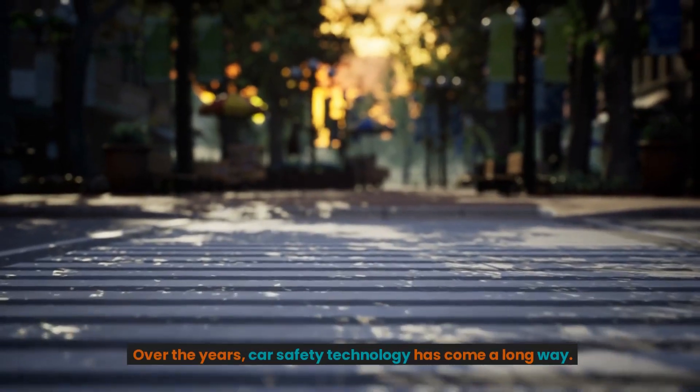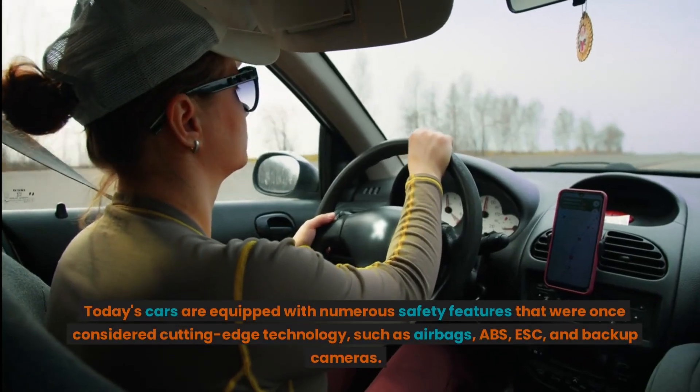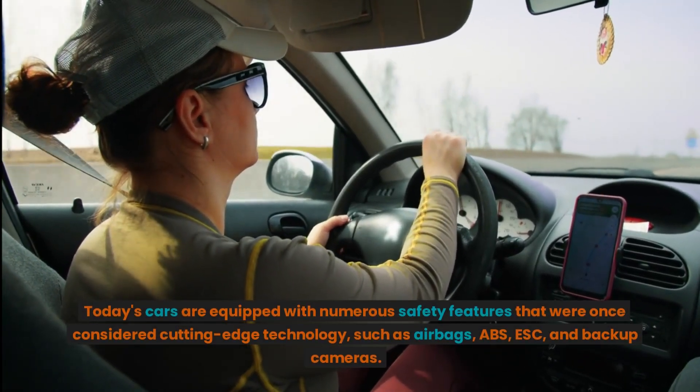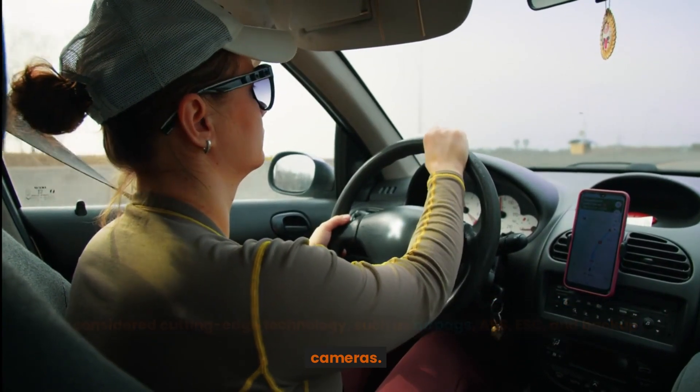Over the years, car safety technology has come a long way. Today's cars are equipped with numerous safety features that were once considered cutting-edge technology, such as airbags, ABS, ESC, and backup cameras.